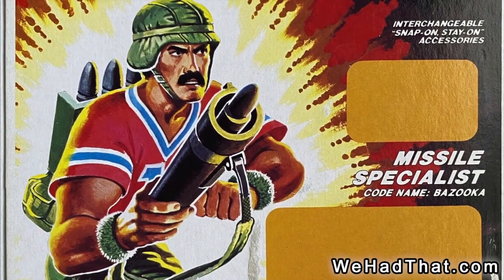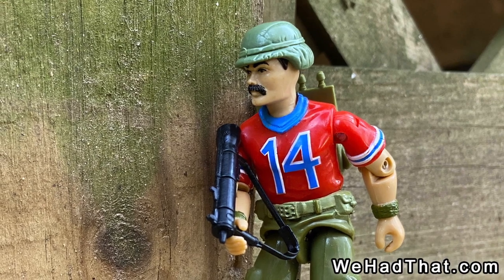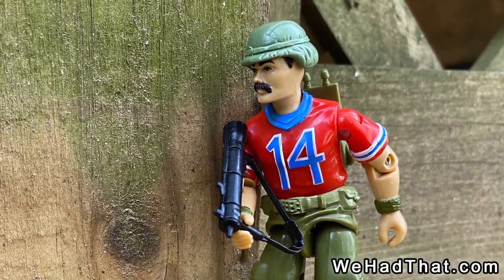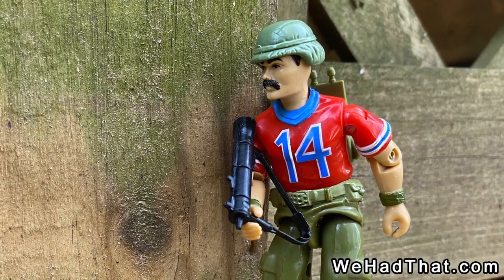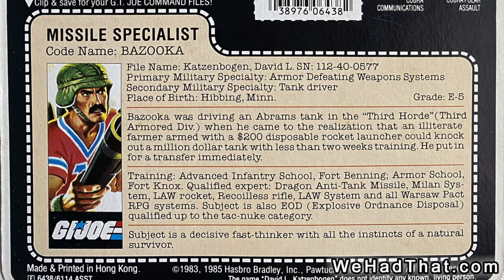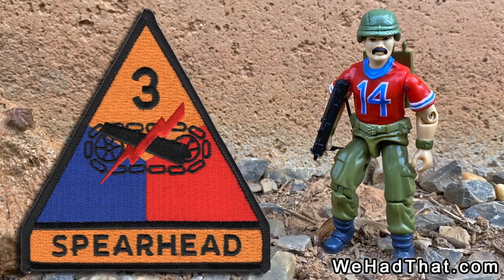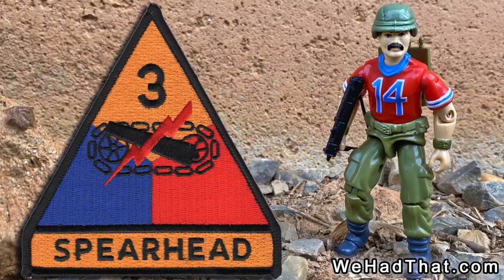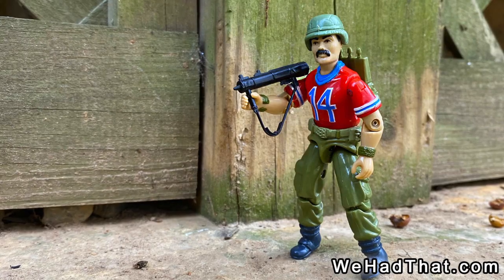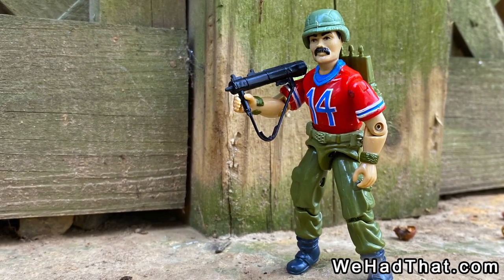Bazooka was one of G.I. Joe's anti-armor specialists. According to his file card, his real name was David Katzenbogen, and he originally drove an Abrams tank in the 3rd Armor Division. His file card also states that the 3rd Armor was called the 3rd Horde. There really was a 3rd Armor Division from 1941 until 1992, but it was actually nicknamed the 3rd Herd, not the 3rd Horde. I'm not sure if that change was intentional or a mistake by whoever wrote the text for the file card.